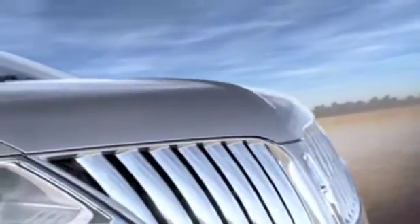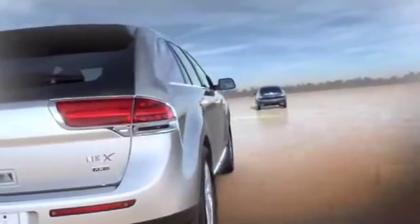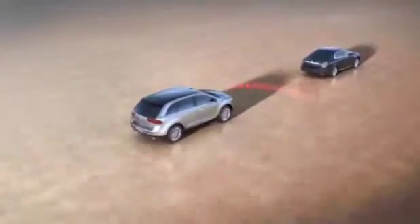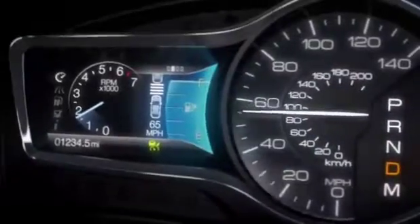Unlike traditional systems, available adaptive cruise control senses traffic flow and reacts accordingly. Radar sensors monitor the speed of the vehicle in front of you. When traffic slows, Lincoln MKX adjusts its speed to maintain your preferred preset distance to the car in front of you.